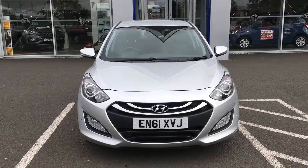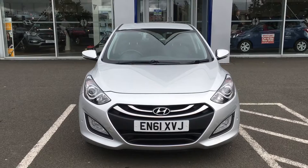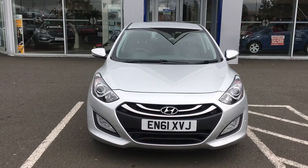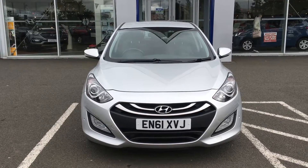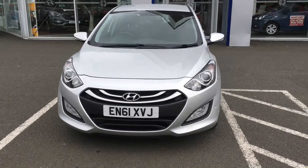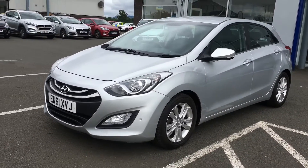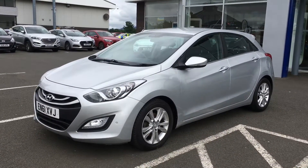Welcome to Phoenix Hyundai. I'm going to take you around our unique 61 plate I30. It's a 1.6 turbo diesel and it's zero road tax. It can achieve up to 80 miles per gallon. And it's in the silver colour.